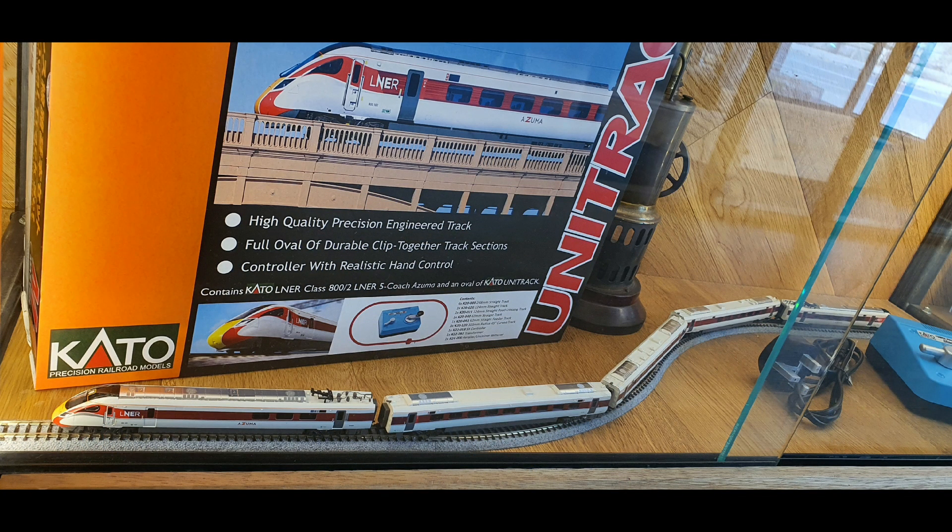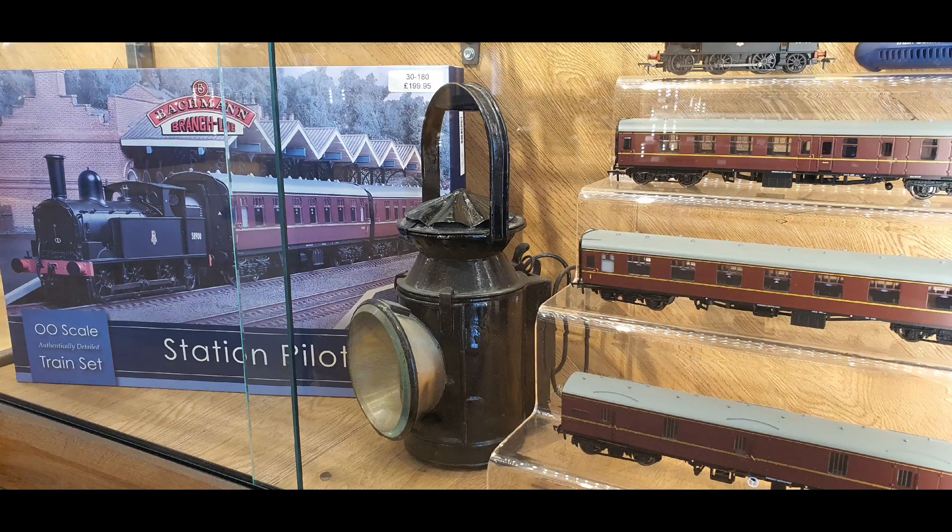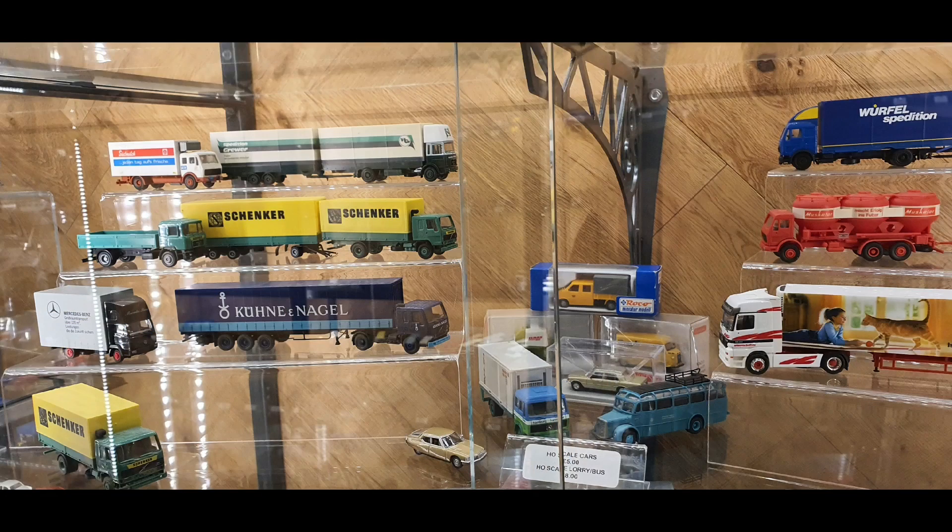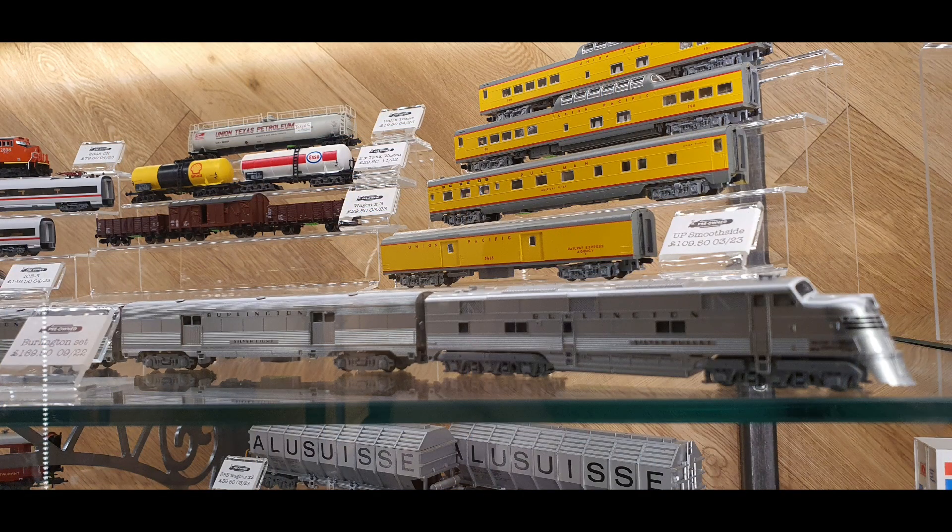There's Japanese stuff, N gauge, Z gauge, O gauge — all sorts of stuff. It's an Aladdin's Cave, absolutely brilliant. I've bought so much stuff from this shop on the eBay site over the years, spent thousands and thousands of pounds, and never had any problems.